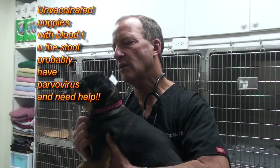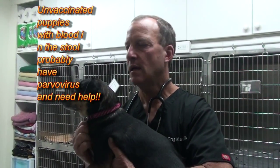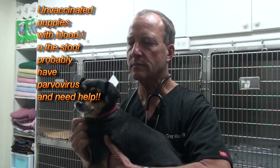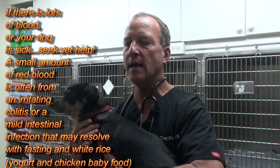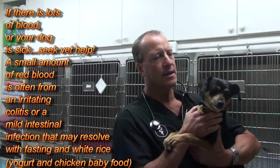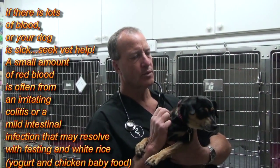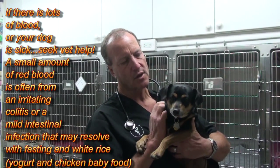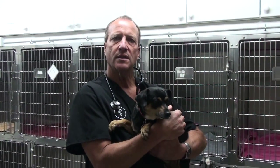If your dog has blood in the stool, it can lead to serious complications, but if the dog looks happy and healthy, you can fast them for a day and then feed them some white rice — sometimes that takes care of it. The vet tested this stool for giardia and worms and is sending this dog home on metronidazole. There was an overgrowth of bacteria and some yeast, but no real parasites.